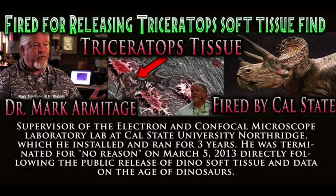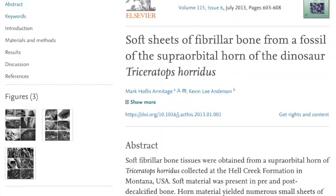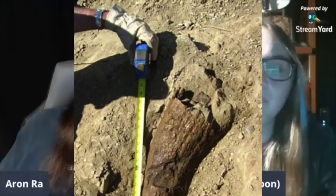He supposedly has harvested genetic material from this triceratops horn, which looks suspiciously in morphology like a bison horn. He won't tell where he found it. He's got one photograph of it with a scale included, but then in his actual press release he's saying that it's actually much larger than it is despite including his own scale. The genetic material he's claiming to have found has a half-life of like three or four weeks.